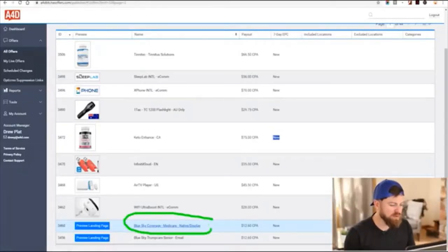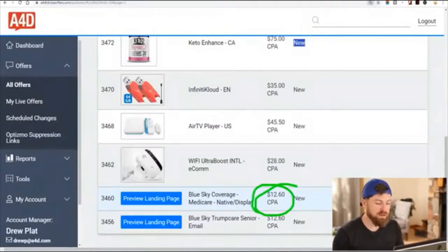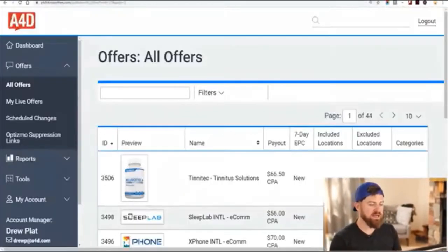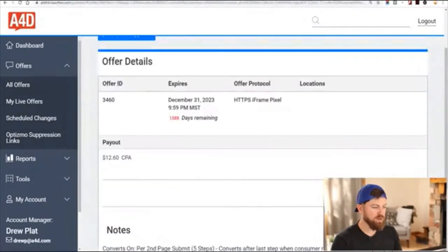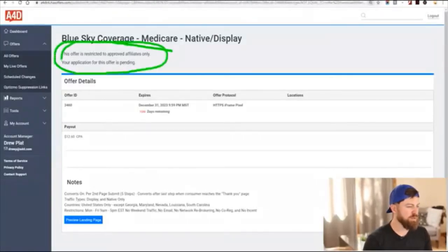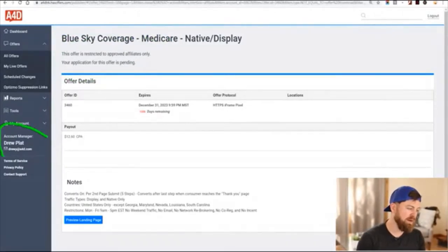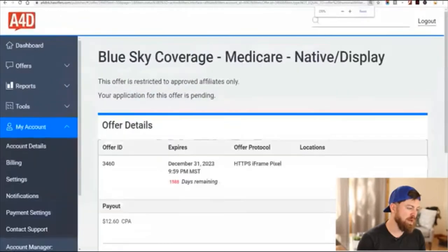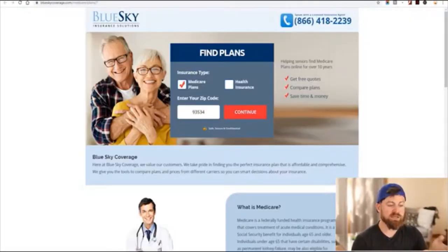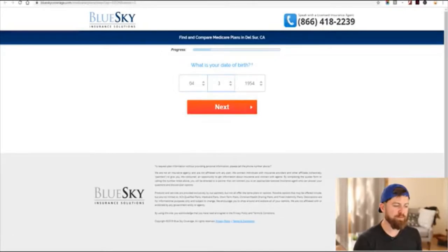I'm more interested in the products where we can just get information from people and get money. Here's an example — it's called Blue Sky Coverage. They do Medicare and they're looking for people's information, and they're willing to pay $12 just to collect somebody's information. You click the product, then request approval. What I would do is hit up my affiliate manager Drew and say, 'Hey Drew, can you approve me for that Medicare offer I just applied to?' Once approved, you take your link, people sign up, fill out a couple steps, and you get paid. Very simple.